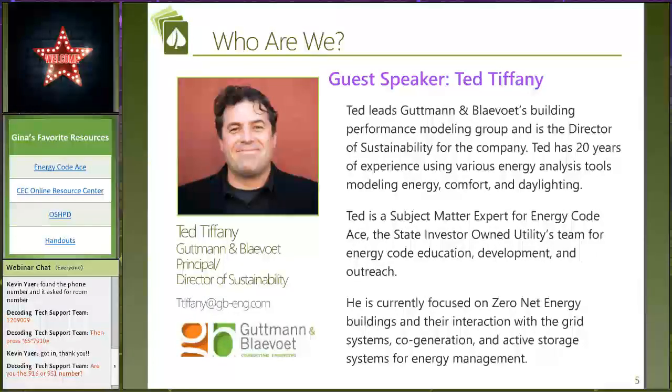Ted Tiffany is my guest speaker. Ted, tell us a little bit about yourself. I'm the director of sustainability for Guttman and Blevich Consulting Engineers — mechanical, electrical, plumbing, telecom engineers. Our building performance division has been working on building performance modeling, LEED certification, and codes and standards development. We've got staff with a combined almost 60 years of experience. We do a lot with net zero energy buildings, low carbon buildings, and my current efforts are in grid harmonization and decarbonization.